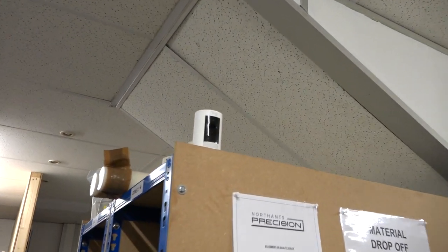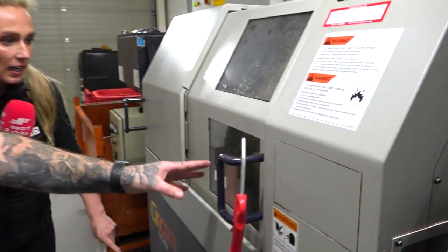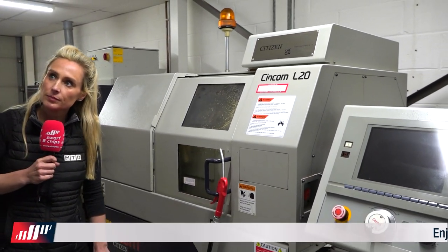There's a camera here — what's this for? This is a Ring doorbell. I can sit at home and monitor the machine. Sometimes the tools get wrapped up in swarf, so if that happens I can come in — I live 10 minutes away — remove the swarf and carry on.